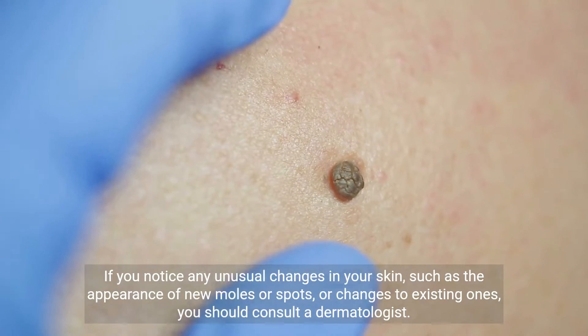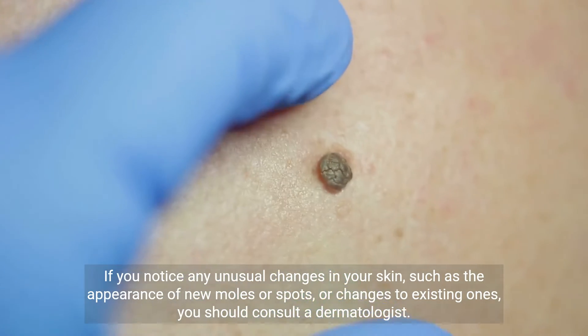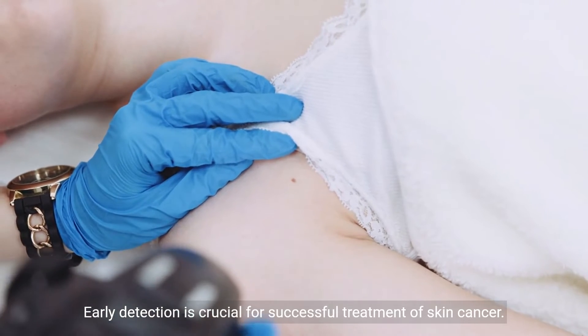If you notice any unusual changes in your skin, such as the appearance of new moles or spots, or changes to existing ones, you should consult a dermatologist. Early detection is crucial for successful treatment of skin cancer.